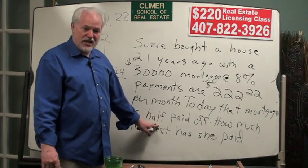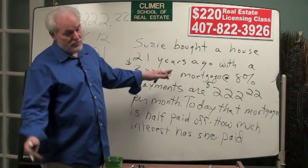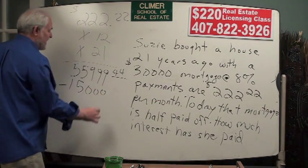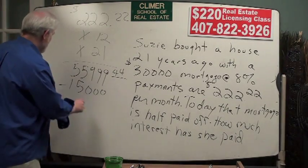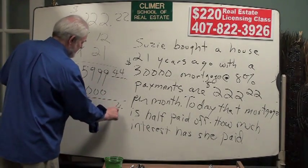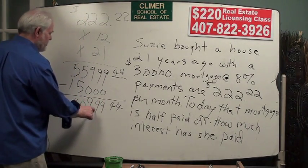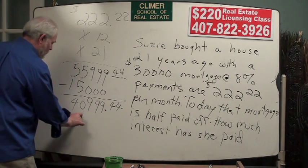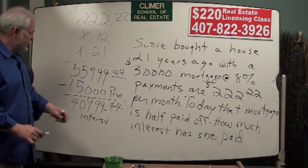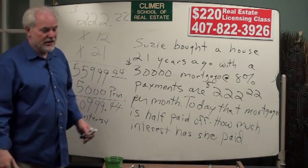Now, it tells us in the question that today her mortgage is half paid off. She started out owing $30,000. Half of that, she owes $15,000, or she has paid $15,000 in principal reduction. So if we subtract the principal reduction from the money that she's paid, she has paid $40,999.44 in interest. That $15,000 is the principal, and $40,999.44 is the interest that Susie's paid.